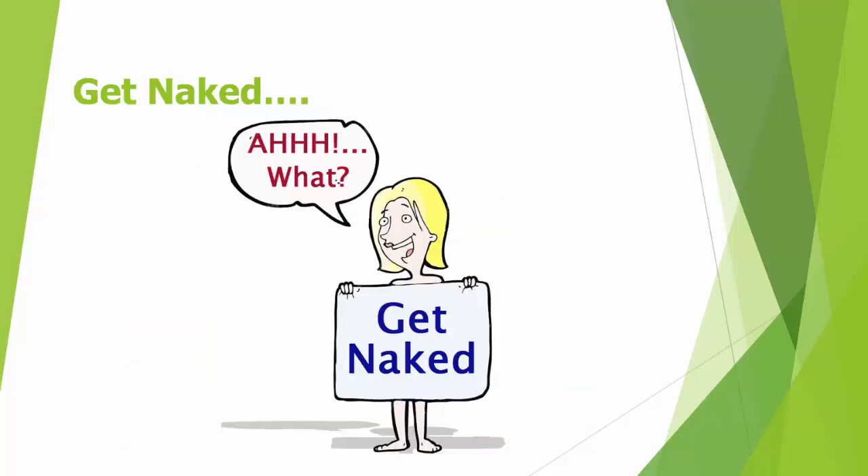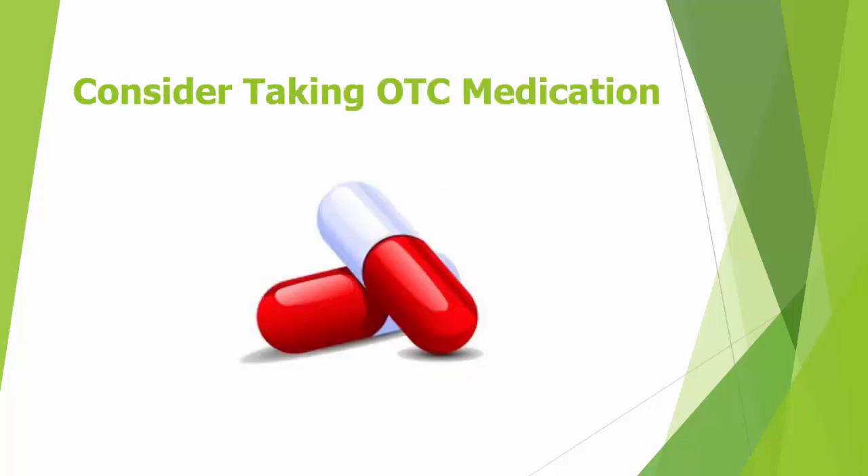Next, get naked — at least the part of your body that hurts. Keep clothing off your bare foot and big toe. Also, don't cover up with heavy blankets. Wear loose-fitting clothing after the gout attack.